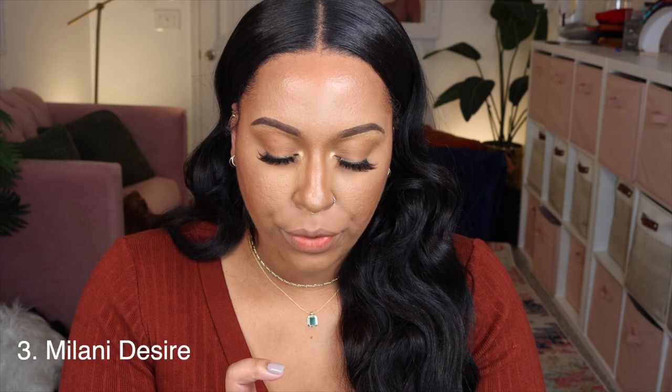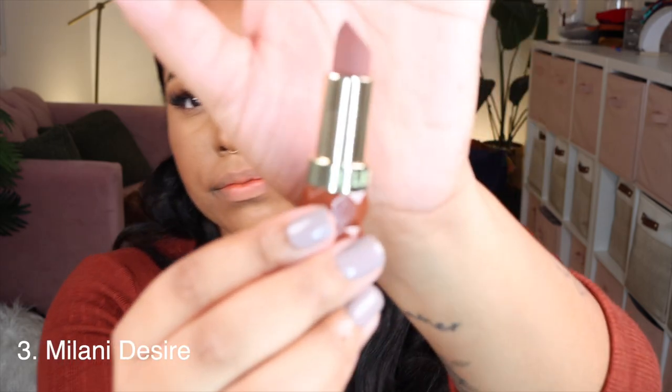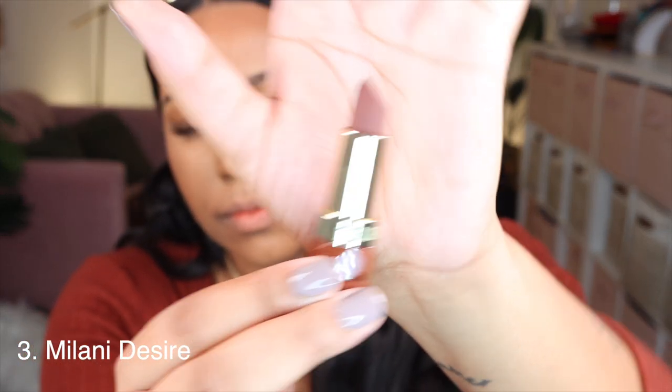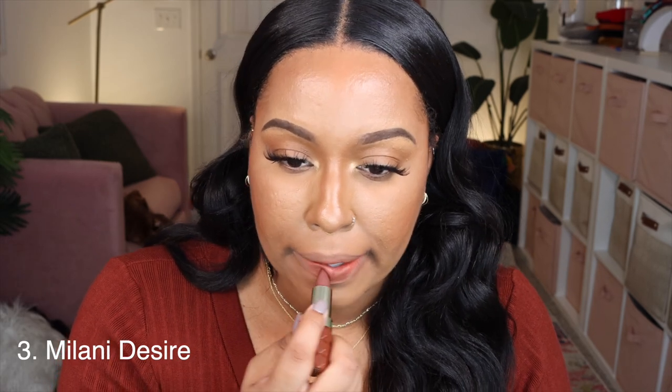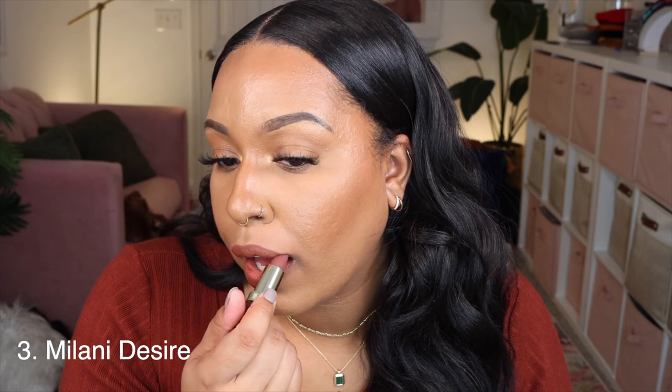Next is the Milani shade 450 Desire — this is a lipstick. Oh, that's a pretty color! I might pair this with a lip liner. This feels good on the lips, it's not super matte or drying.